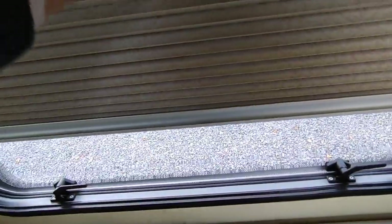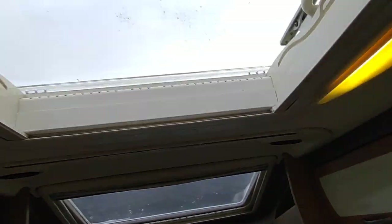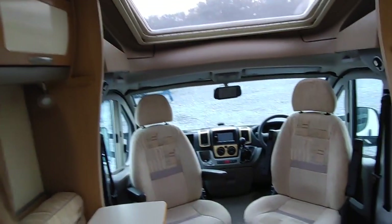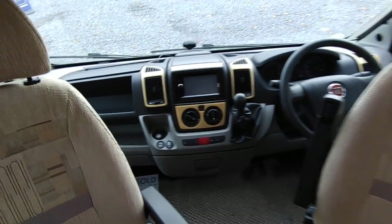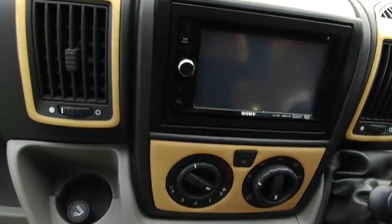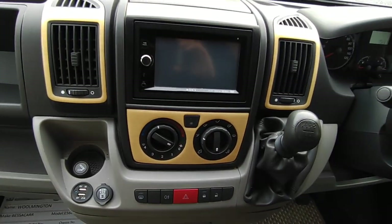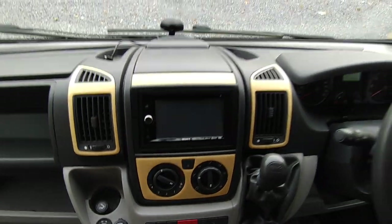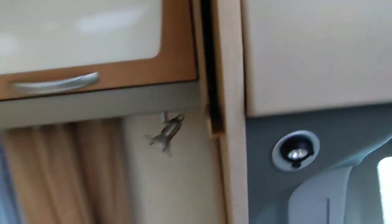All windows have concertina blinds and fly screens. There's high-level storage with a proper solid wood surround, a panoramic skylight with built-in lighting and rear speakers, and a big opening roof light. On the roof there's a digital TV aerial and solar panel. Someone has replaced all the spotlight bulbs with LEDs, which is great. There's a nice two-tone dash, a dash cam, and the Sony double-DIN stereo, plus map-reading lights and storage pockets.